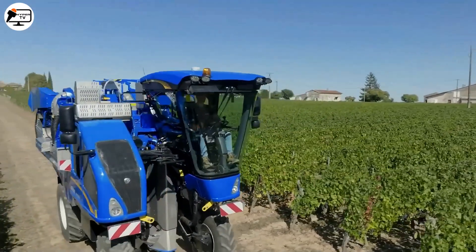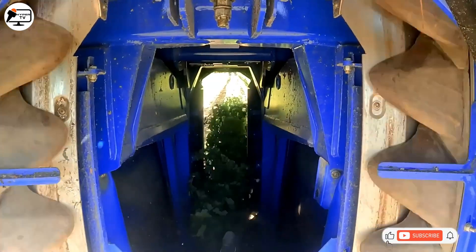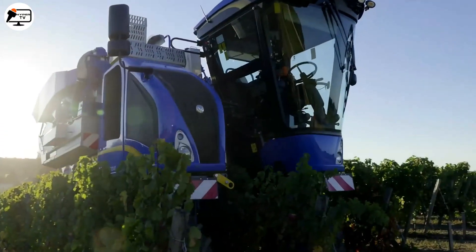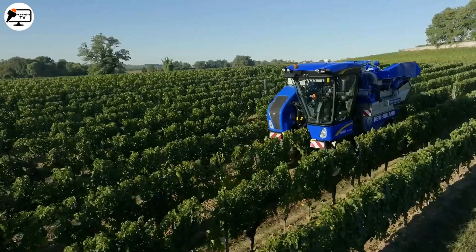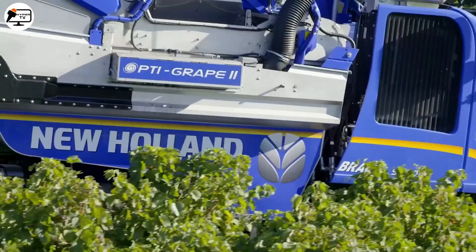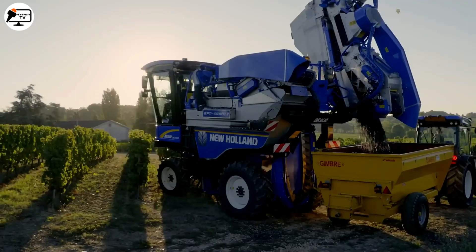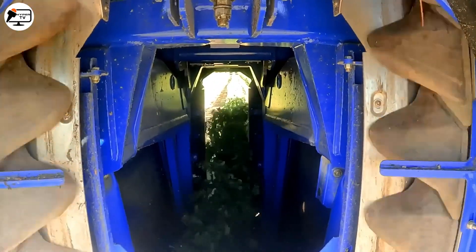Its 247-liter tank ensures extended autonomy during work. One notable feature is the Noria collection system, using flexible baskets to gently harvest grapes without causing any damage, ensuring top quality harvest. The flexible rod agitation system provides smooth vibration for efficient removal of ripe grapes. Equipped with a cutting-edge cleaner, it removes impurities like stems and leaves, guaranteeing a clean harvest. Its spacious and curved tank fits perfectly between the wheels, allowing simultaneous unloading and saving time and effort.